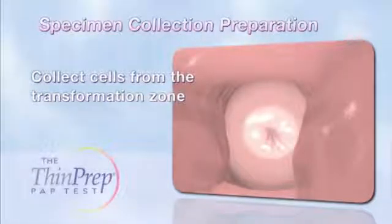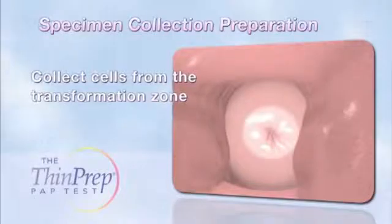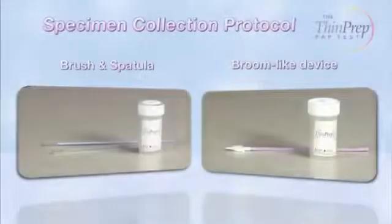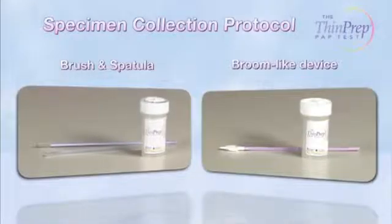Cells will be collected from the squamous columnar junction, or transformation zone. This is the area where the endocervical columnar cells merge with the ectocervical squamous cells, and it is also where most dysplasia develops. Cervical specimens can be collected with a brush-spatula combination or a broom-like device.